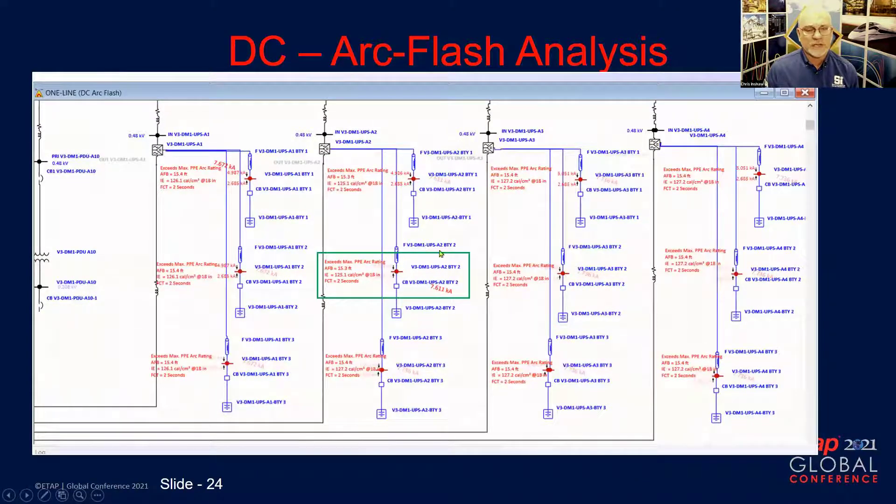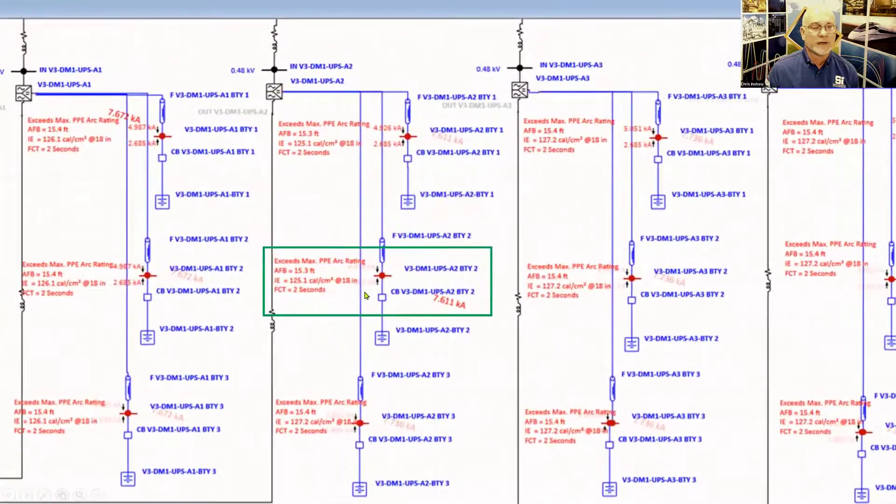This is the analysis showing 125 cal/cm² at the battery terminals. You can see where we have our point of analysis on the line side of the battery disconnect breakers.